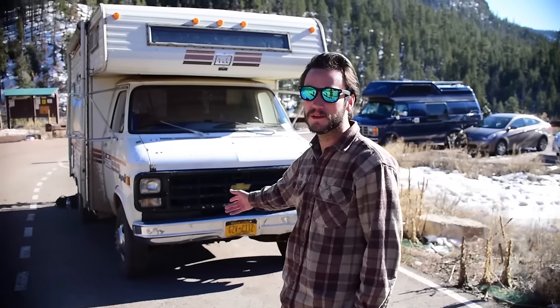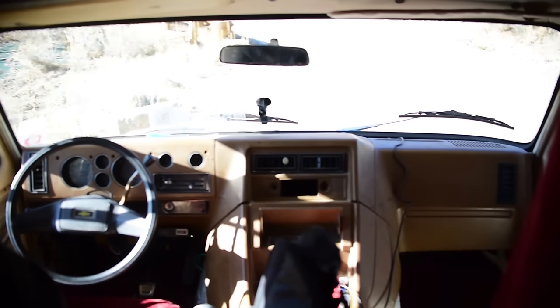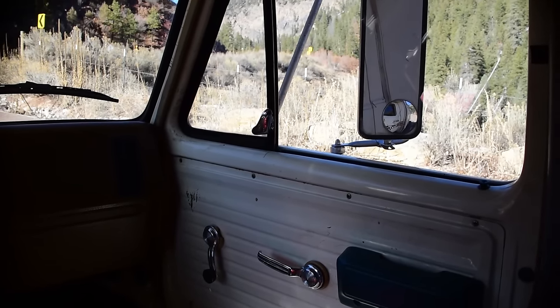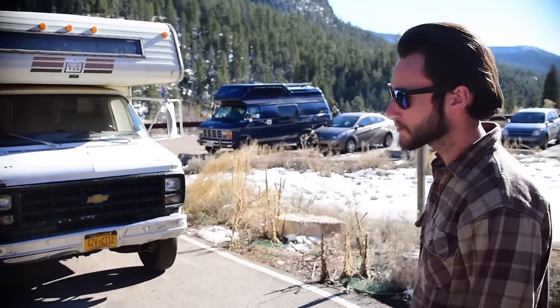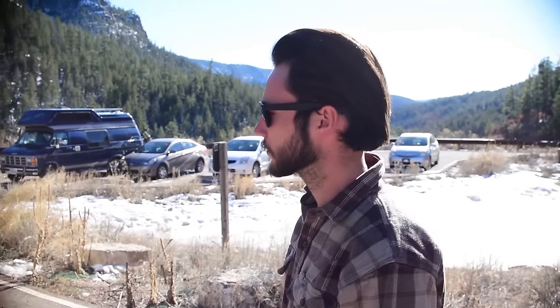Right here we have a 1978 Chevy RV, 19 foot. It has a small block Chevy 350, turbo 400 transmission. It has dualies on the back. It's got pretty much everything you need on the inside. The outside is pretty well kept. We put brand new tires on it — we did a full 16 inch wheels. We got rid of the 16 and a half because that was an awkward size.